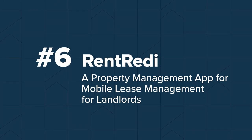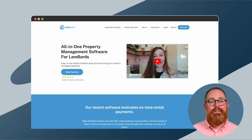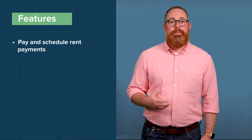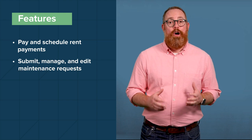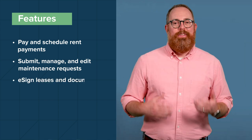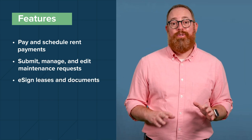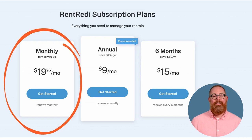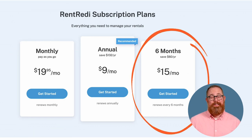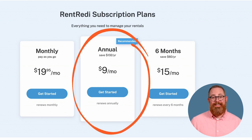Number six: RentReady has a tenant app and owner's app that allow property managers to field applications, collect rent, sign and manage leases, purchase rent insurance, and fulfill maintenance requests. RentReady allows tenants to pay and schedule rent payments from any mobile device. You can submit, manage, and edit mobile maintenance requests and upload photos and videos with each ticket. The app enables tenants to e-sign leases and documents directly on the app, and helps them set up rent insurance to comply with the lease. Pricing is straightforward: a month-to-month contract begins at $19.95 per month; the six-month contract begins at $15 per month; and the annual contract begins at $9 per month.